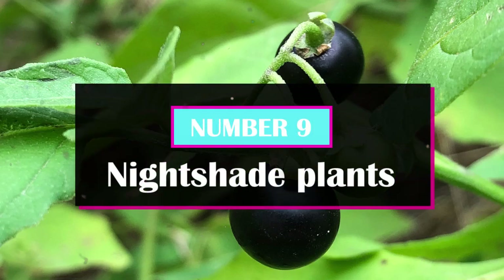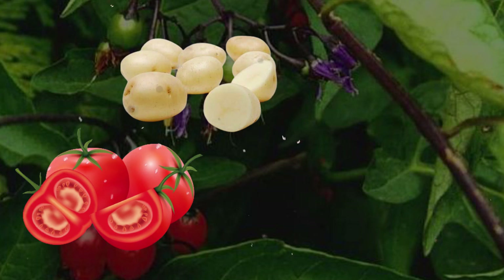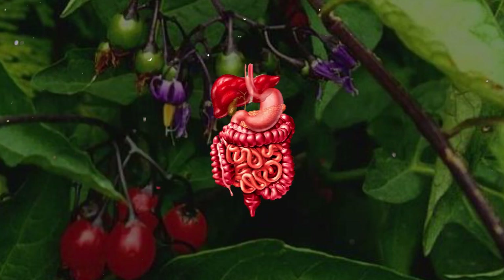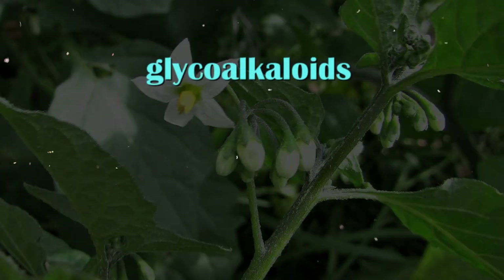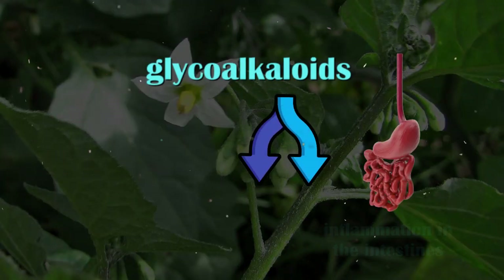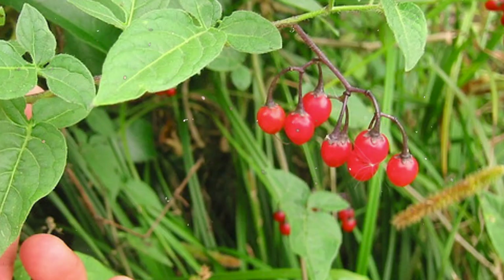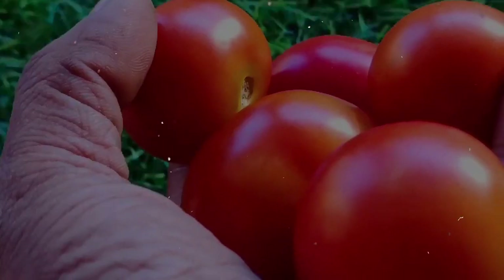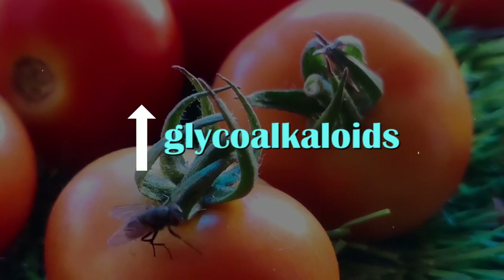Number 9: Nightshade Plants. While nightshade plants like tomatoes, potatoes, eggplant, and bell peppers are typically considered nutritious, they contain a compound that can be problematic for gut health. According to some studies conducted on mice, these plants contain glycoalkaloids, which can cause inflammation in the intestines and can even lead to a leaky gut. Although moderate consumption of these plants is considered quite healthy, consuming high concentrations of glycoalkaloids from these foods is still a matter of concern.